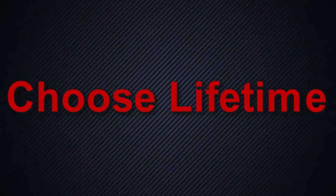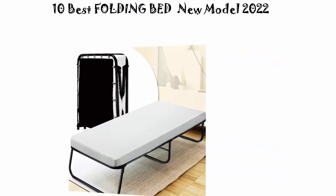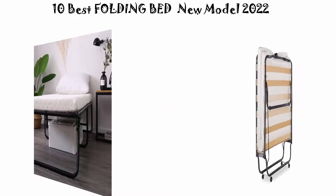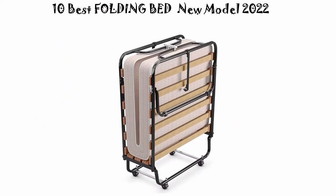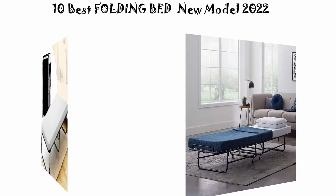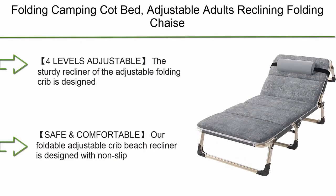Welcome to Choose Lifetime. Top 10 best folding bed, new model 2022. We are going to check out the top 10 best folding beds. This list is based on my personal opinion and I try to rank them based on price, quality, durability, and more. If you want to see their price and find out more information, you can check out the link in the description and comment section below. Let's get started.